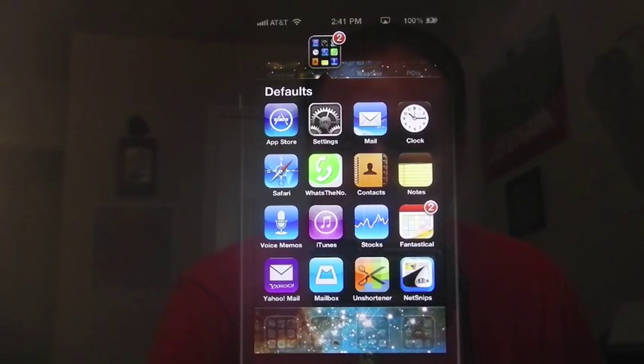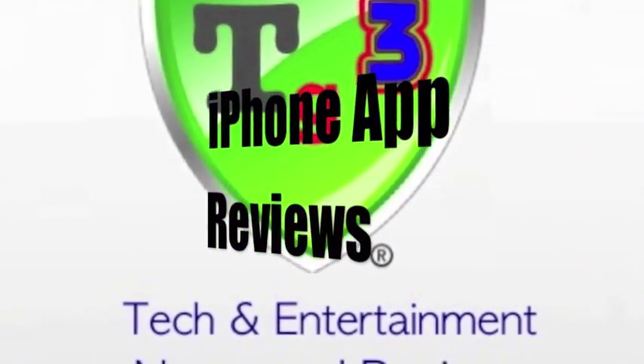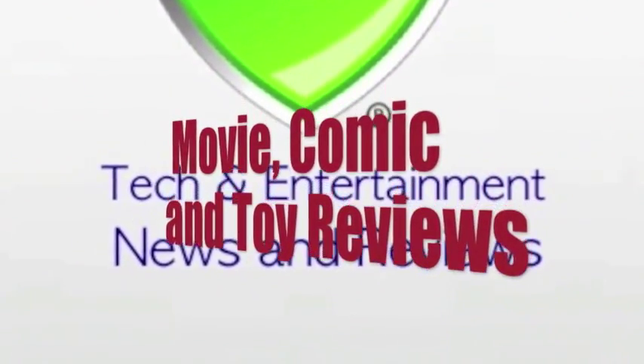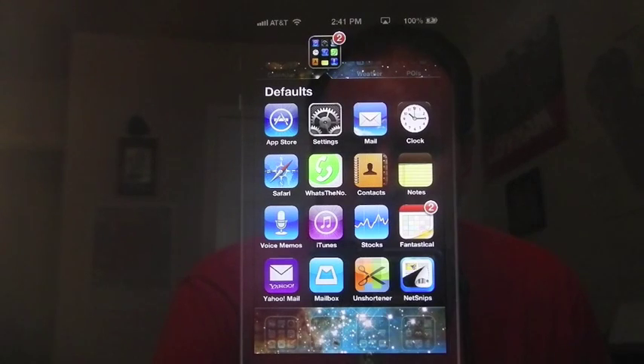Hello again, TechGeek311 here. I want to give you a short video update today. Today I wanted to give you an update over my previous video where I had an App Store issue with my purchased apps not showing.